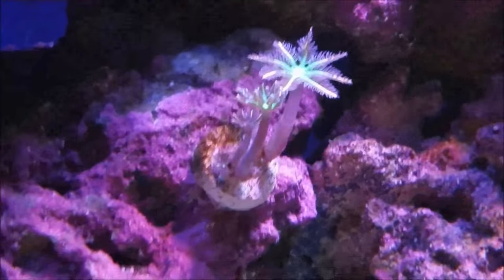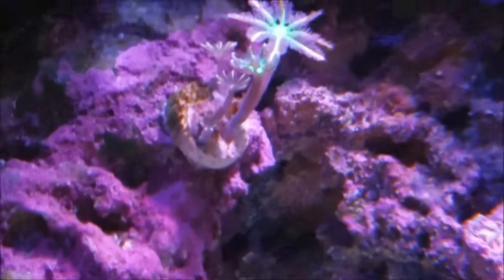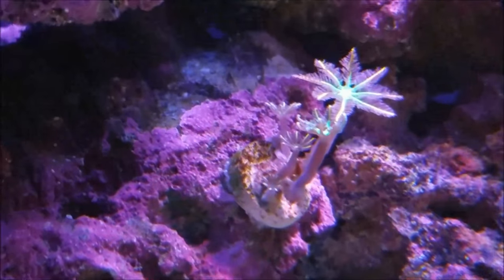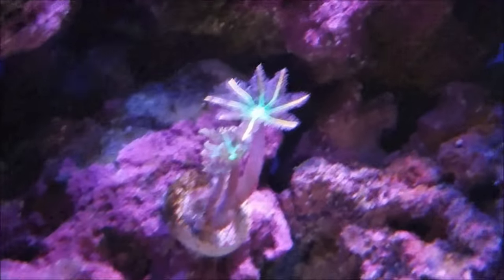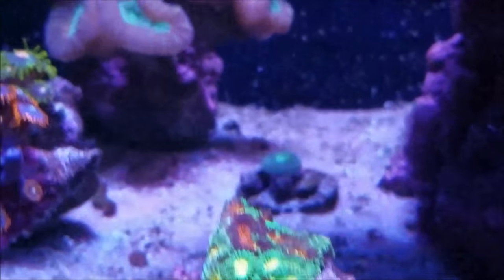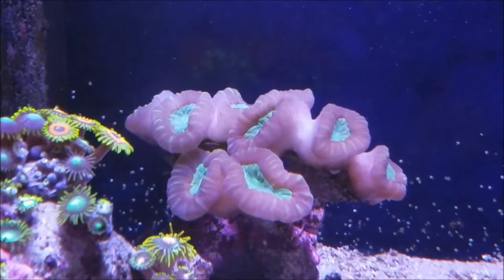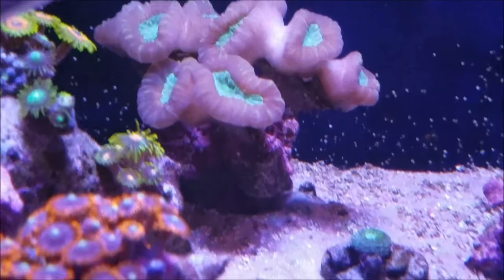The Rainbow Pallys have started to sprout new ones — there are now five where there used to be two. The two larger ones are the originals and now there are three additional. The purple and gold candy cane with the green mouth is really doing well where it is, so there's no complaints about that.